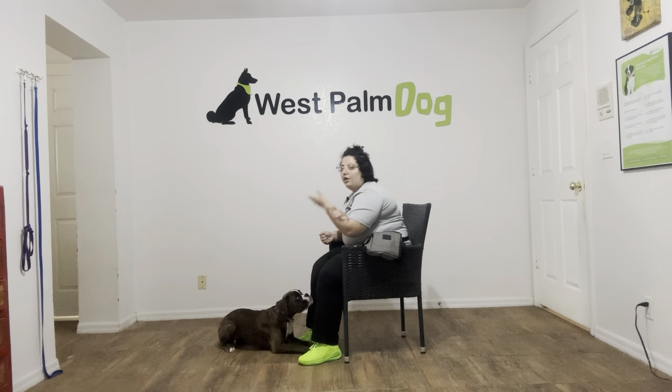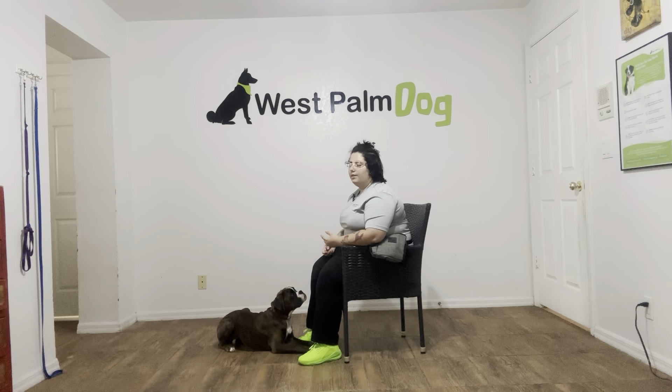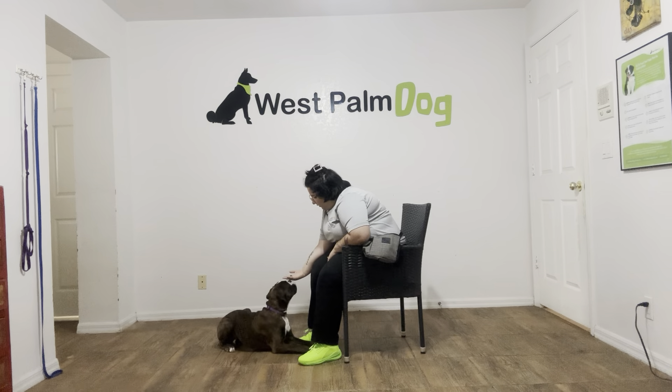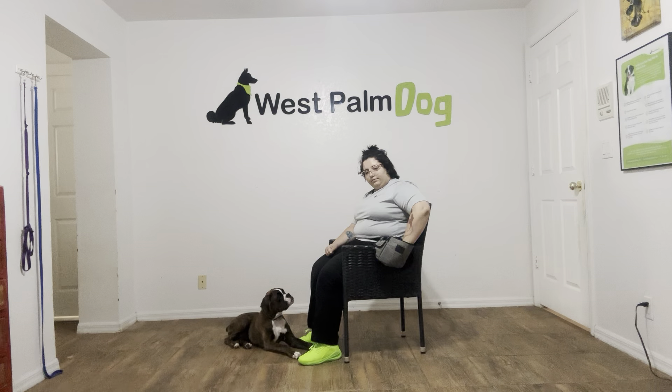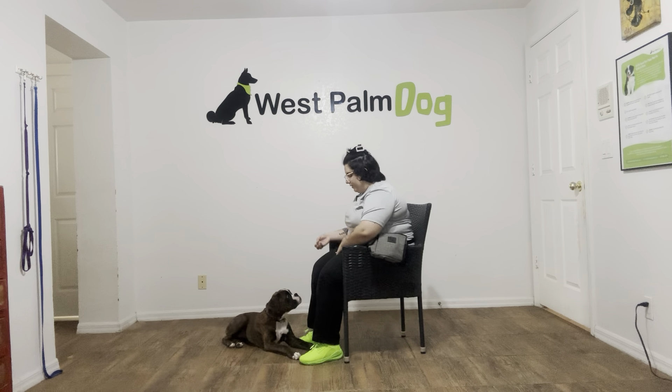Now I'm going to go ahead and offer an open palm, but if Raina goes near the treat I'm just going to close it. So it's going to be — Raina, leave it? Yes, good girl. Yes, good girl. Let me do that a couple more times.